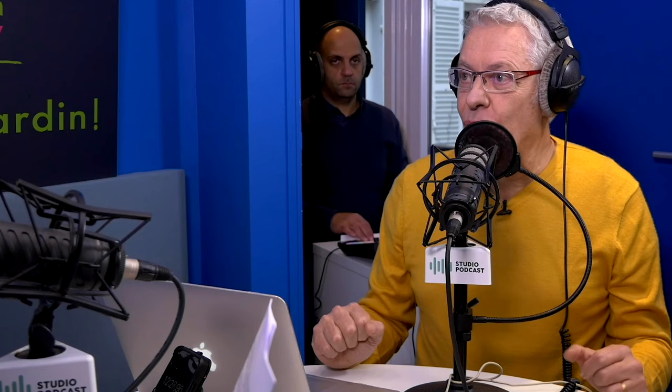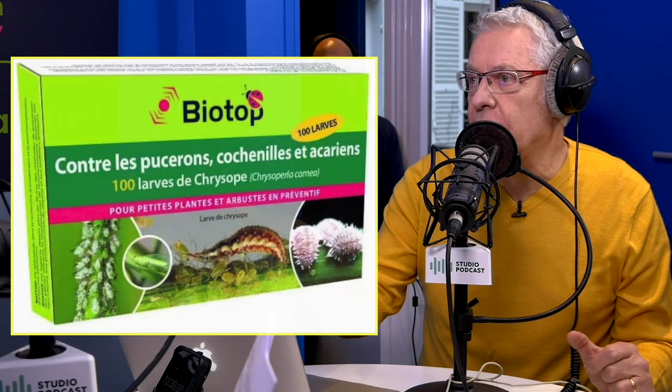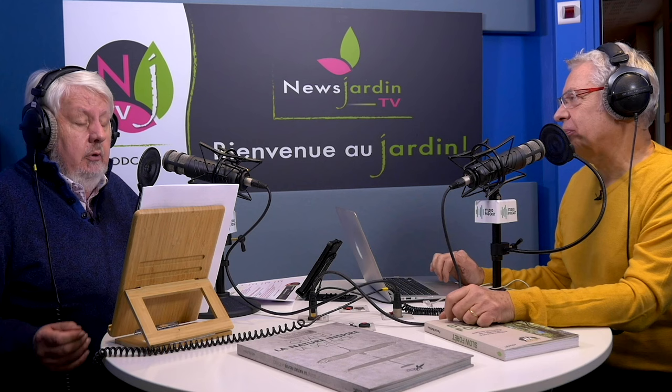On peut aussi parler de solutions complètement bio : les auxiliaires. Pendant l'été, c'est envisageable, mais l'hiver, c'est compliqué de les trouver et ça ne marche pas aussi bien. La larve de chrysope, par exemple, ou le Cryptolaemus, une petite coccinelle. La difficulté, c'est de les faire venir — on les trouve sur Internet ou en jardinerie, mais l'hiver, ça se transporte mal. Leur action se fait entre 15 et 30 degrés. La chrysope est polyphage : elle mange d'abord les pucerons, puis les cochenilles.